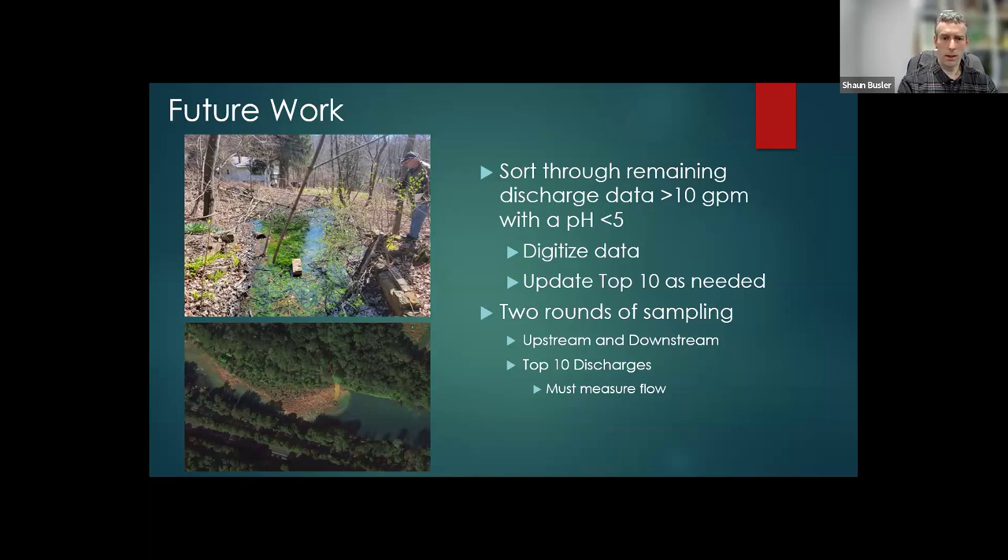We're going to look at the upstream and downstream sections of the streams and also look at all the top 10 discharges. This is WF-332 — it doesn't look like much; it only flows about 20 gallons a minute. But at times the water quality has maximum values of around 2,500 milligrams per liter for iron, 600 milligrams per liter for aluminum, and the max acidity was 8,500 milligrams per liter. This is what caused the giant plume in the Connemara River.